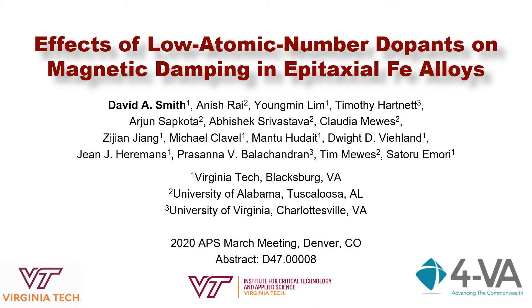Hello everyone, thank you for listening. My name is David Smith and today I would like to talk to you about an avenue we found for determining magnetic relaxation in iron alloys, as well as a confirmation of a new ultra-low damping reduced moment material in the form of iron vanadium alloys.